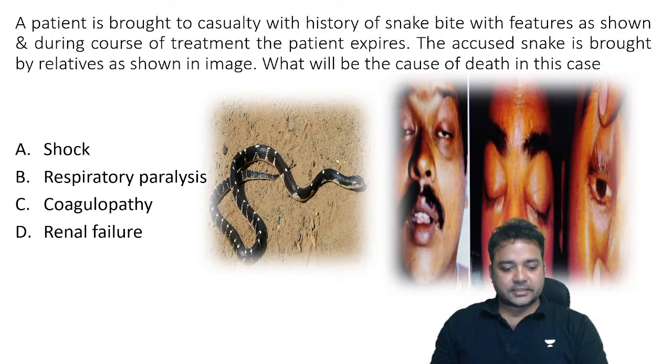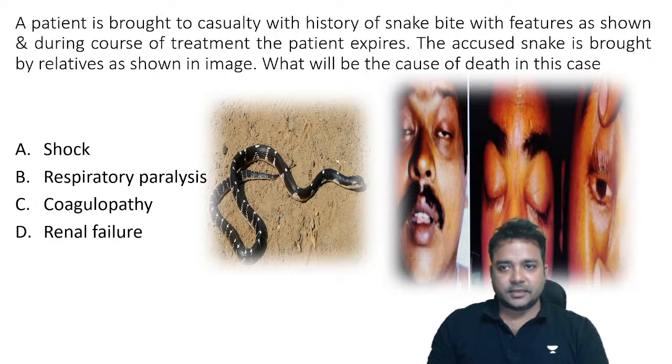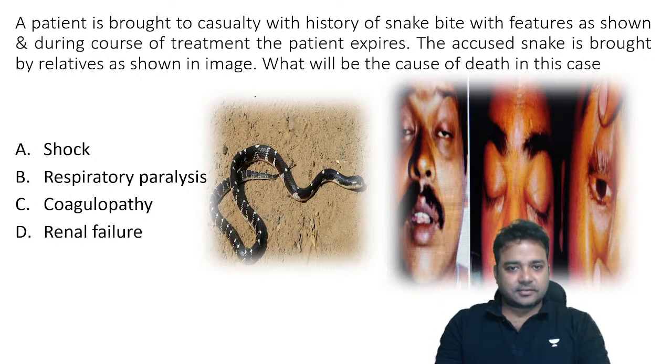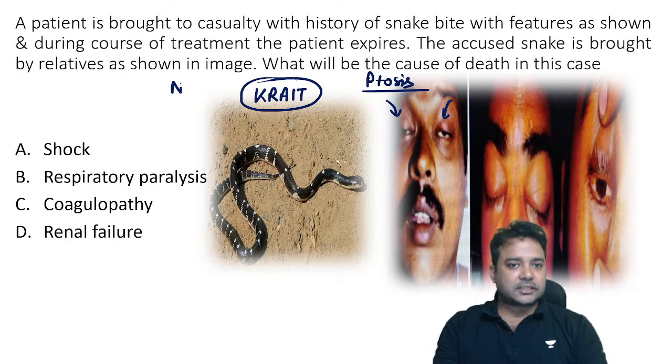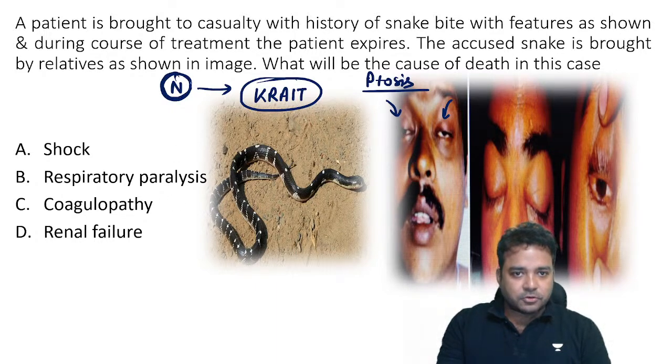A repeat FMG exam question: a patient brought with history of snake bite; a black steely colored snake was brought by relatives. The moment you see a black steely color snake, it goes with krait. Neurotoxic signs like drooping of eyelids (ptosis) make it a neurotoxic snake — krait or cobra — but because the snake is black steely color it goes with krait. Neurotoxic bites lead to neurotoxicity.